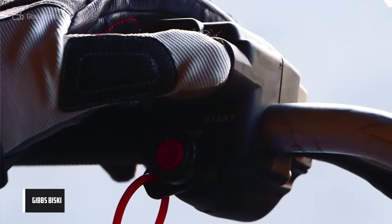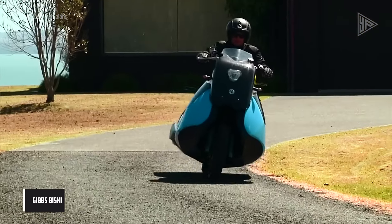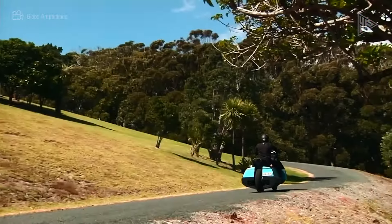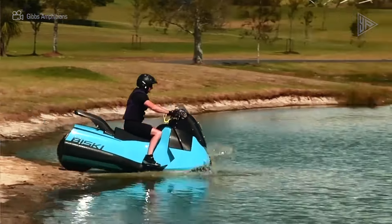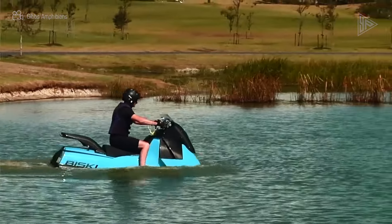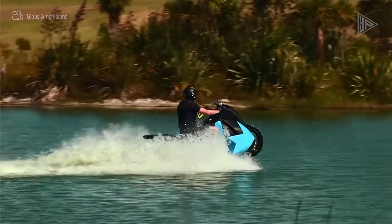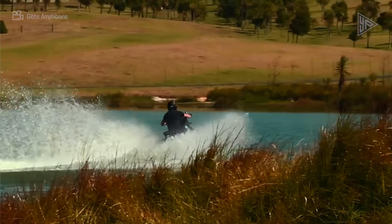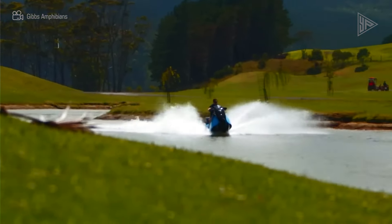The Gibbs Bisky is an amphibious motorcycle that can transition from land to water with a single switch. This single-seat HSA motorcycle measures 2.3 meters long by less than one meter wide and has a two-cylinder gasoline engine generating up to 55 horsepower. It can travel up to 80 miles per hour on land and 37 miles per hour on water.